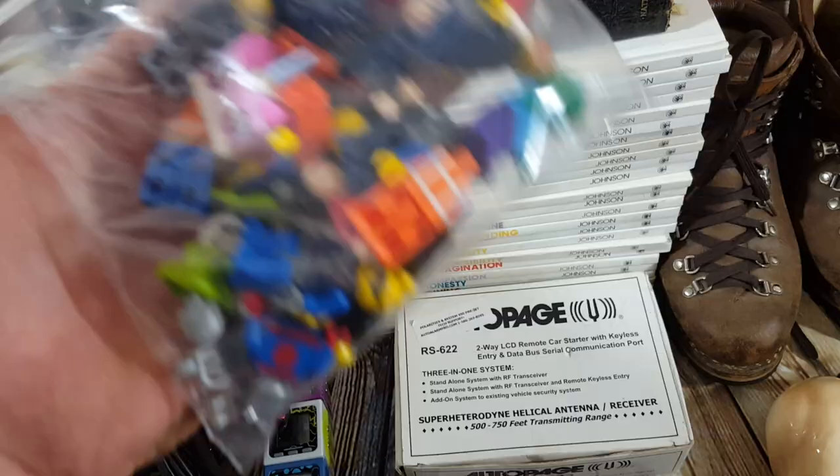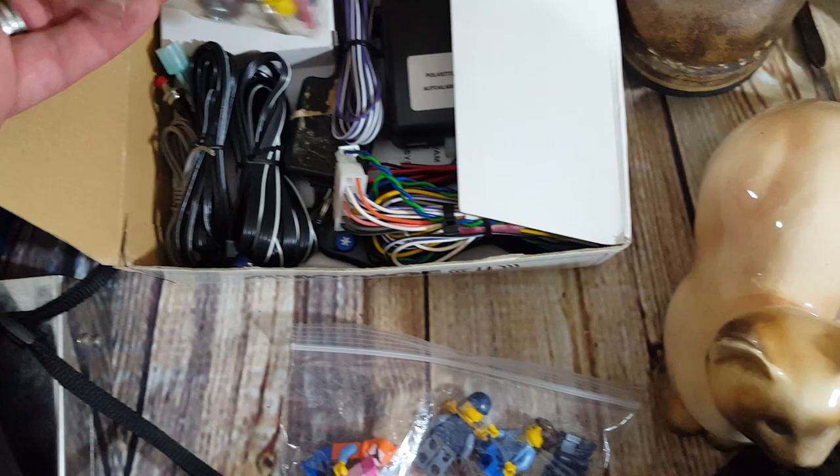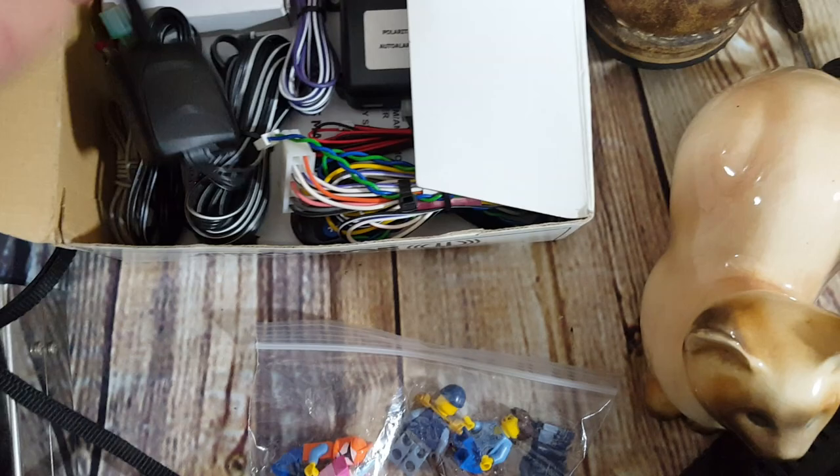This is a two-way remote starter for your car. It was $10. Some of the other models do pretty well; this one's a little older, but I saw some go for $70 to $80. I'm hoping to be in the $45-plus range. Everything is still there — I checked all the pieces against the directions to make sure they were all included, and they were. So for $10, I think we're okay.